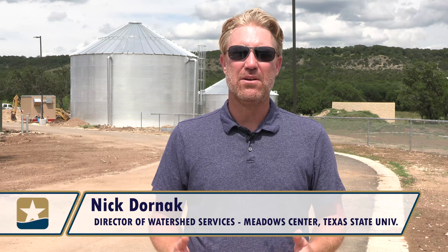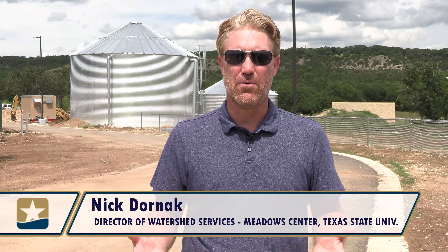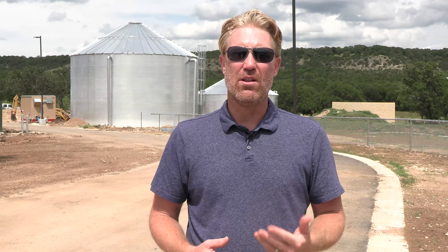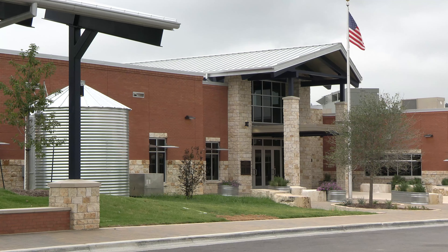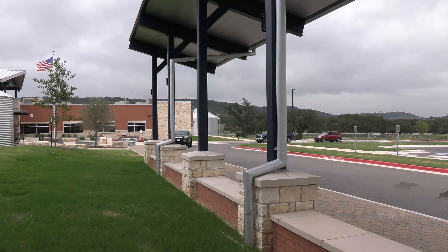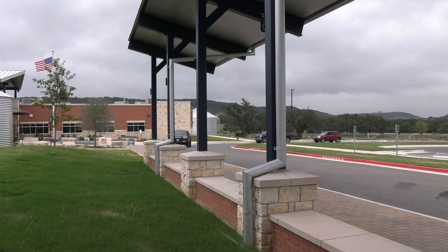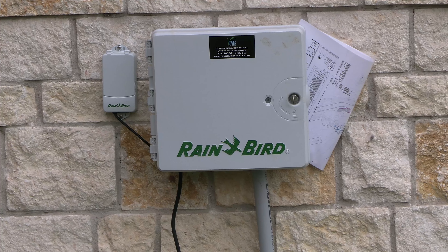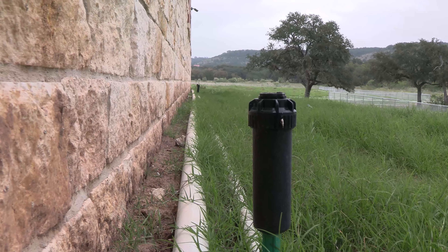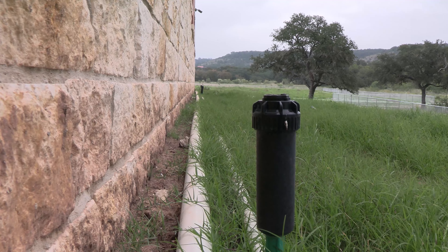One Water is all about valuing water in all of its forms. So our goal here with the school is to conserve as much water as we possibly can. The idea is that we can actually reduce water consumption at the new Blue Hole Primary School by 90% over standard construction, and we do that by capturing rainwater and reusing it on site to irrigate the landscape and to flush toilets.